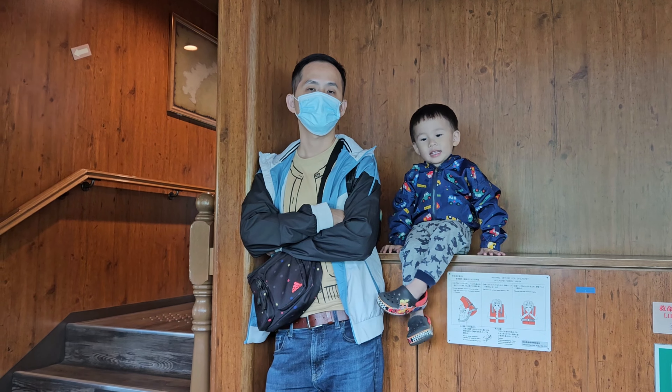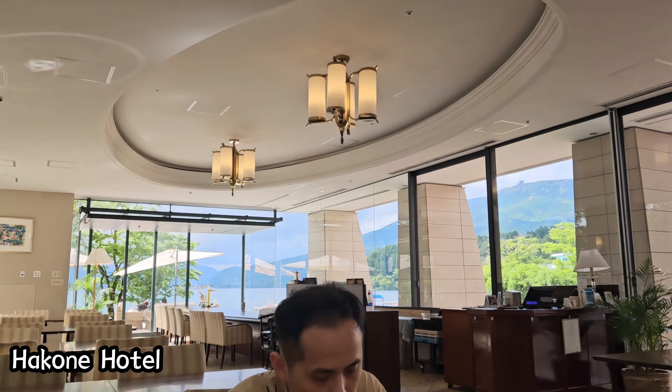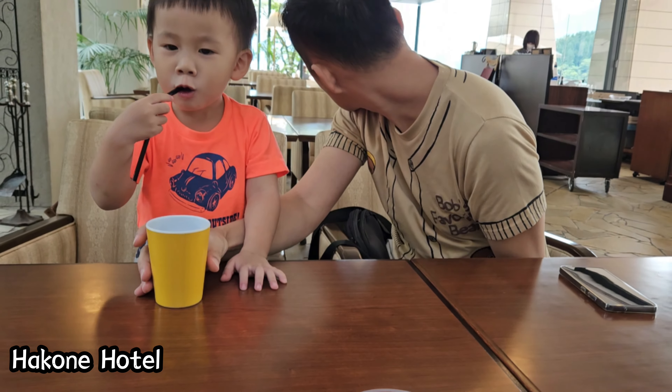As we miscalculated the time and didn't make it to the Suzu Hiro Kamaboko Museum, where I had reserved a hands-on fish cake-making experience, we went to the Hakone Hotel to have pricey desserts for a late lunch.